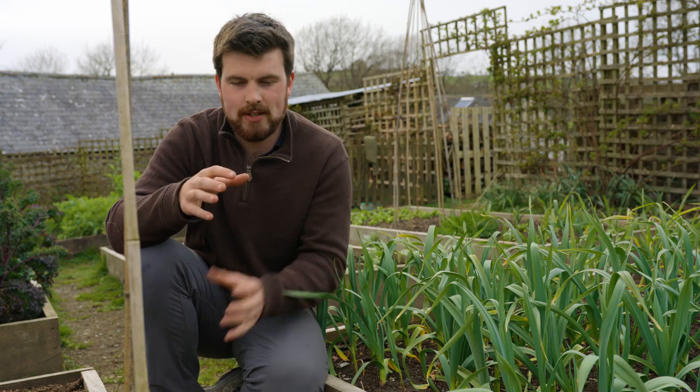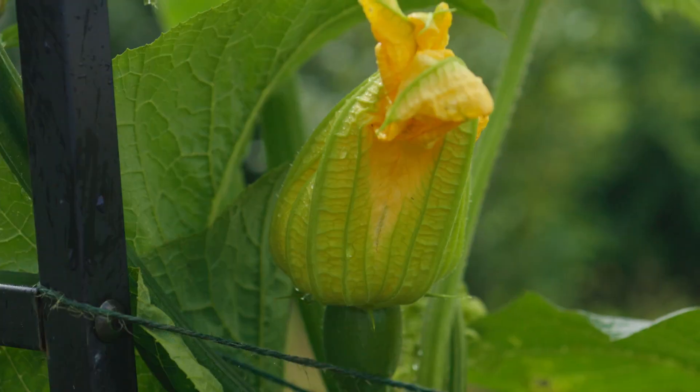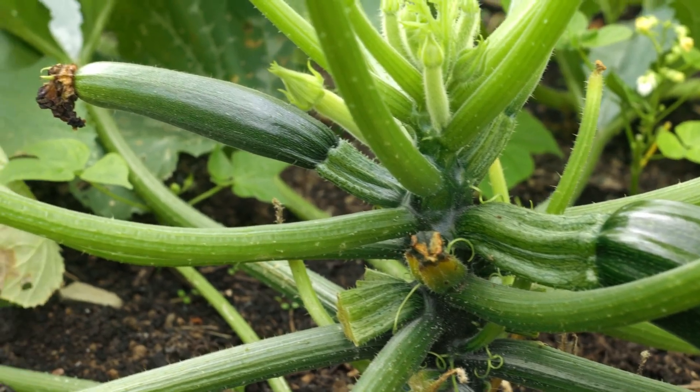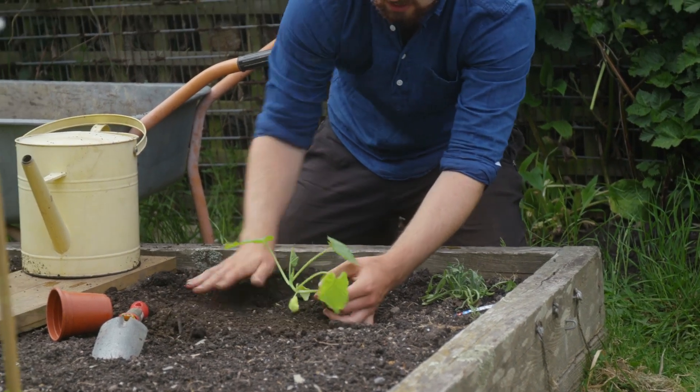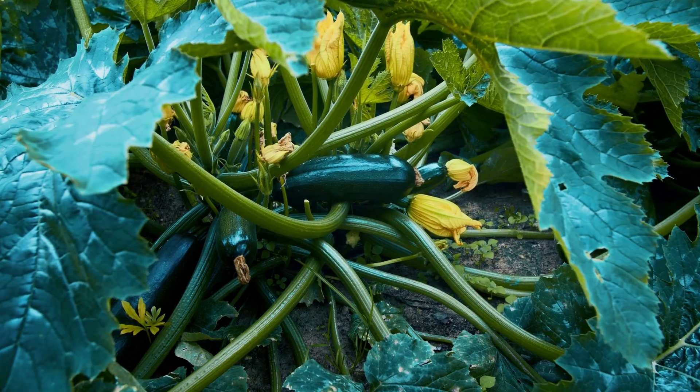This next crop might really surprise you — it's actually the flowers of zucchini or courgettes. These are edible, super delicious, and quite a delicacy. One of the best ways to eat them is either raw, stir fried, pan fried, or lightly battered. We all know how productive courgettes are, and the flowers actually come before the fruit, so if you sow some courgette plants now and grow them on — just be wary of frosts — you can expect to start harvesting flowers in under two months.